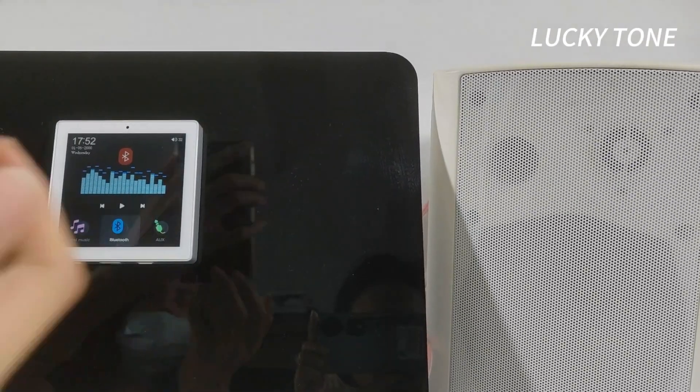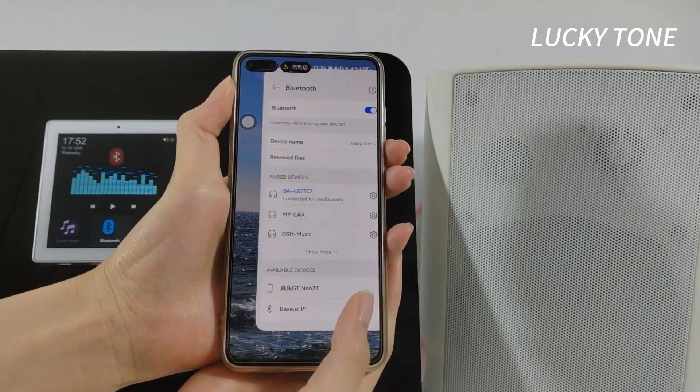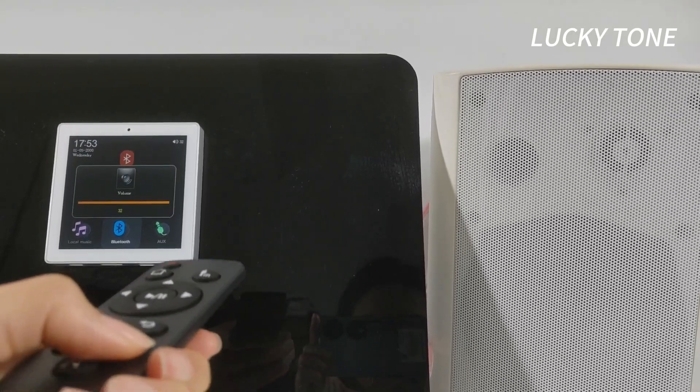With Bluetooth wireless technology, you can play your favorite music from any device with ease. With the included remote control, adjust your settings from the comfort of your couch.